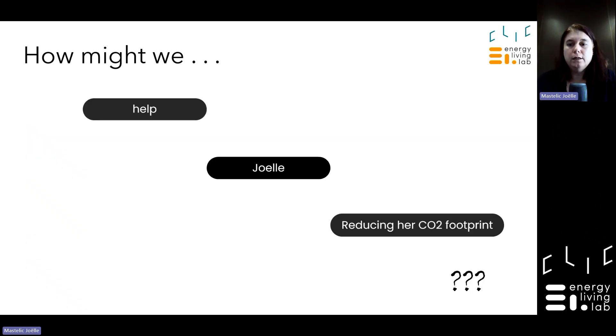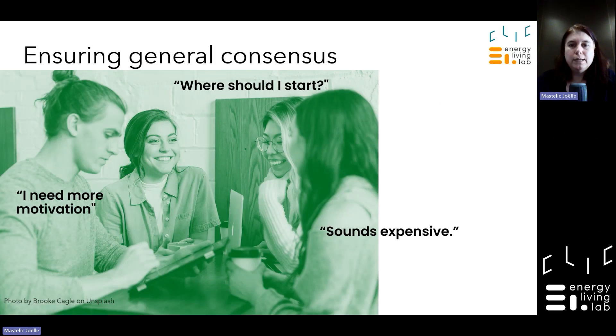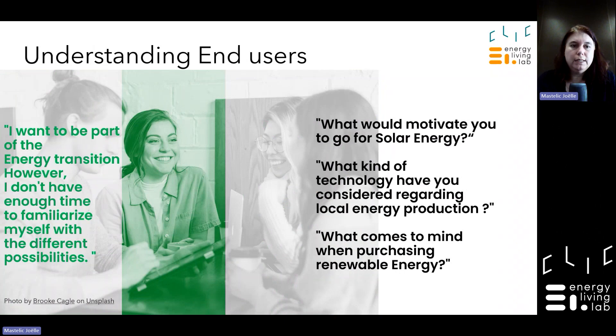For instance: 'I would love to have solar panels on my roof to reduce my CO2 footprint, but I have no engineering background, I don't know who to trust among the many providers calling me, and I don't know how to finance the investment.' So there are barriers: knowledge about energy, financial barriers, and trust barriers. How might we help Joelle reduce her CO2 footprint? This persona is a generalization of a category, and there are different personas with different needs.